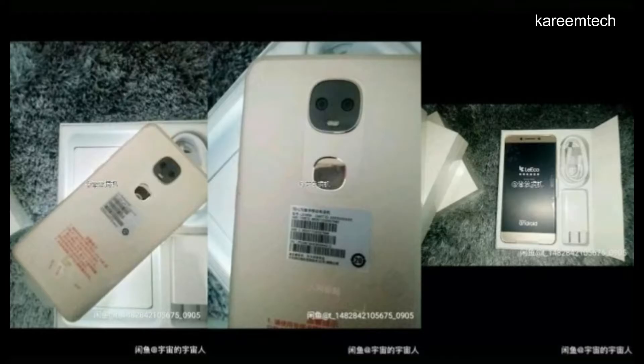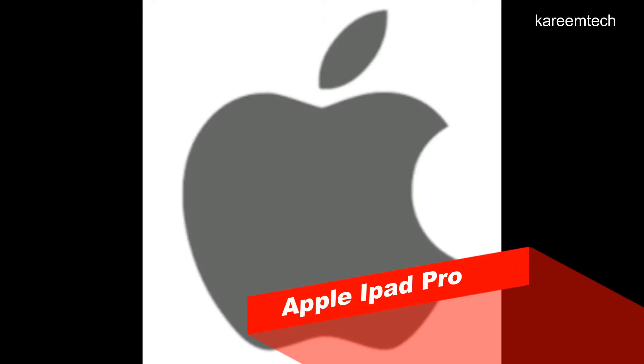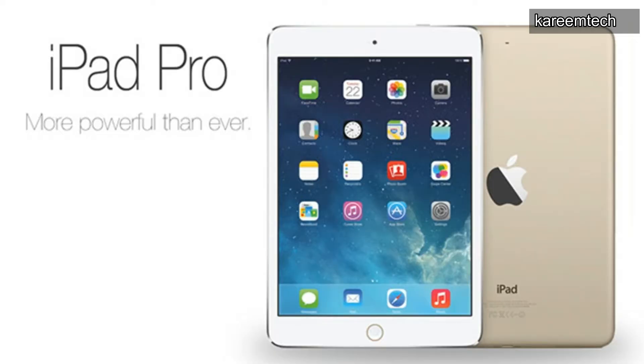The LeEco Le 2S runs on a custom UI based on Android 6.0 Marshmallow. It features a 13 megapixel dual camera with dual-tone dual LED flashlight, 8 megapixel front-facing camera, and a 3900 mAh battery. The price tag may be around 1000 yuan, approximately 9,729 rupees.